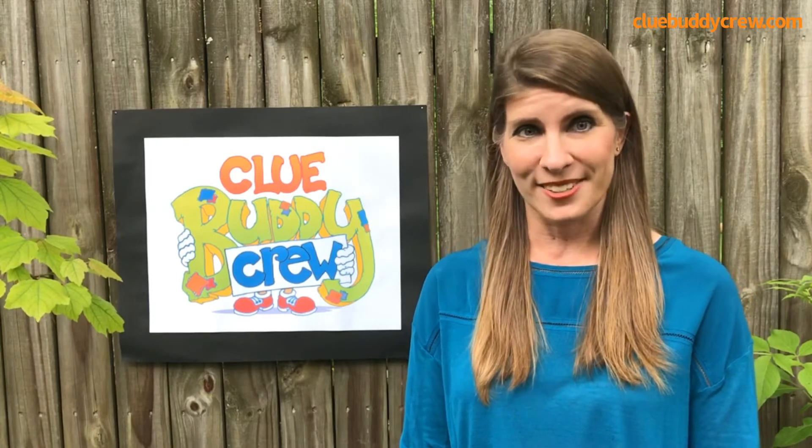Welcome to Clue Buddy Crew Phonics. My name is Melissa Spence and I have developed this visual clue based system to better help my students recognize, recall, and put into practice important phonics skills.